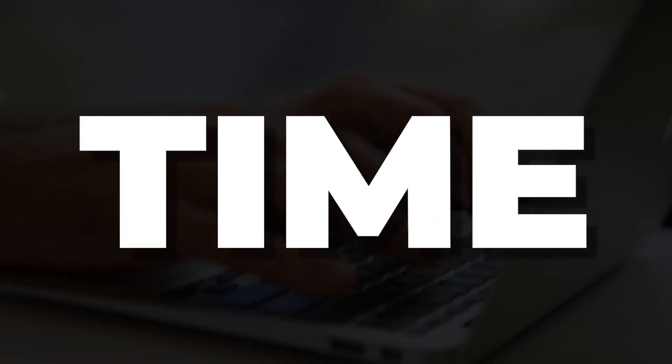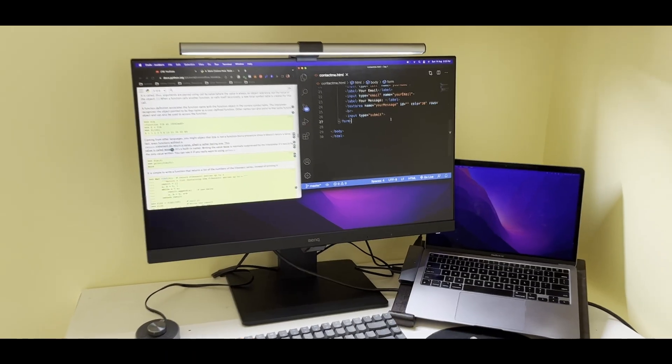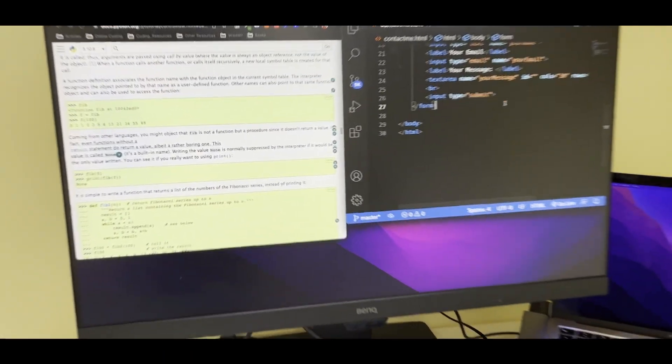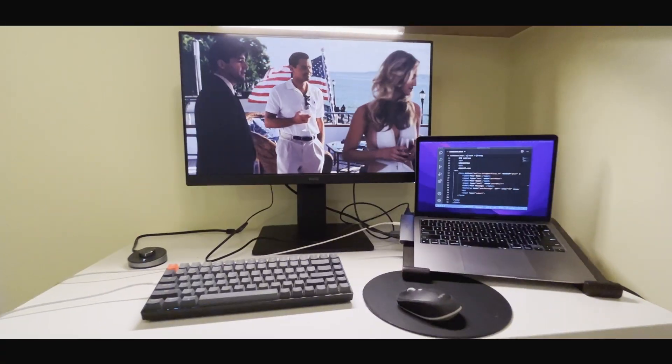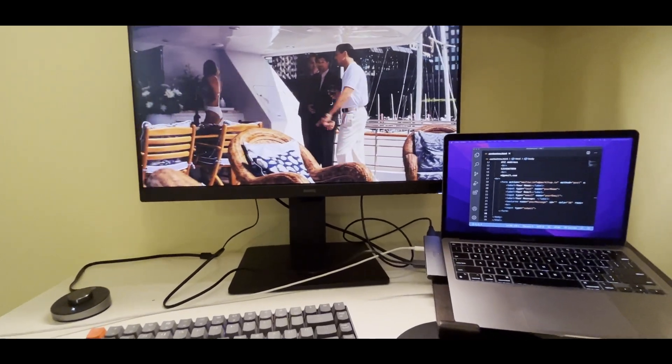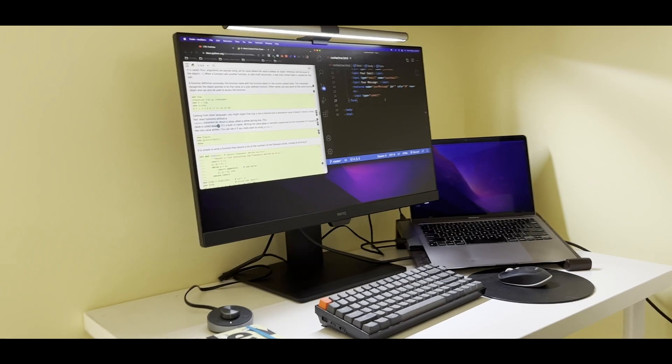As a programmer you might find yourself multitasking all the time, going from solutions on Geeks4Geeks and Stack Exchange to checking out your code on Visual Studio Code. I've also felt the need to view all of it on the same display, which is just not possible on a laptop or one screen. That's where you can check out the daisy chaining feature of the BenQ monitor — you can connect your laptop to this monitor using a single USB-C cable and connect this monitor to another monitor using a single cable, reducing clutter and boosting productivity.